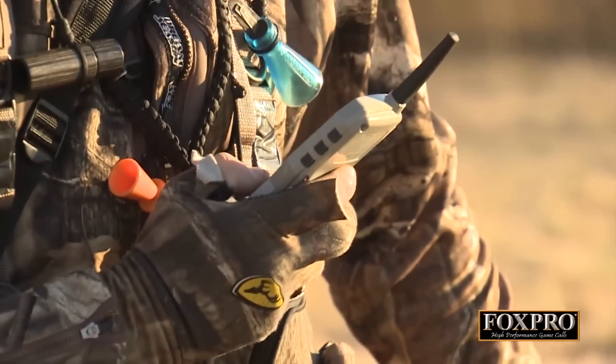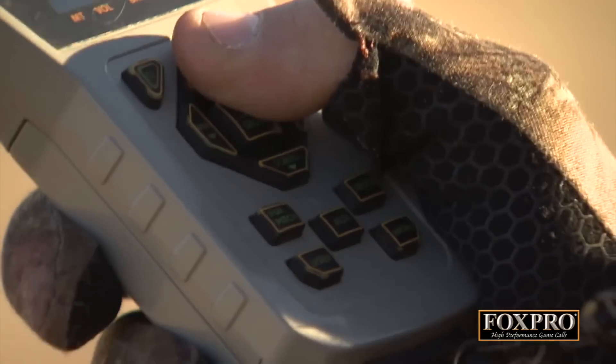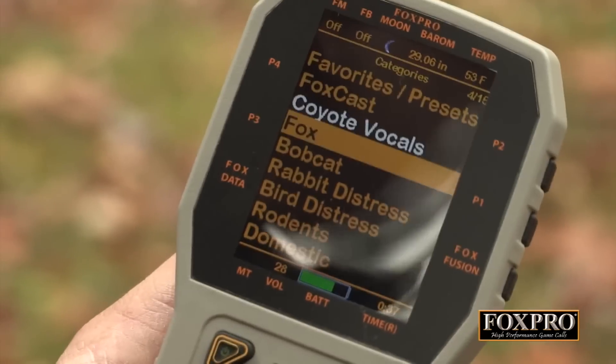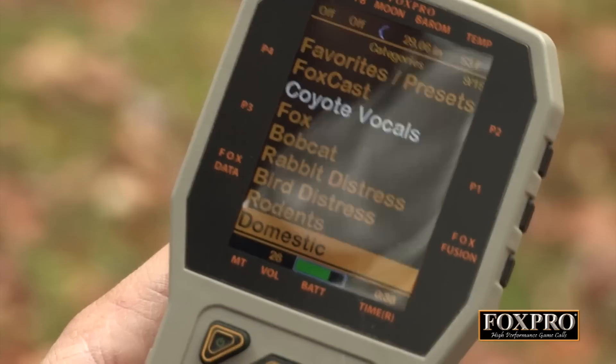The TX1000 remote control has quickly become Fox Pro's most popular remote control. If you're not familiar with this remote, it's going to give you the ergonomic buttons and the large LCD color screen making it very easy to see in day or night time. Plus the advanced features such as Fox Bang,